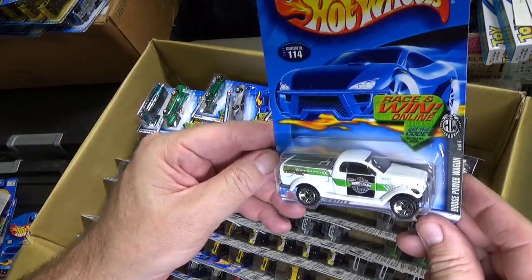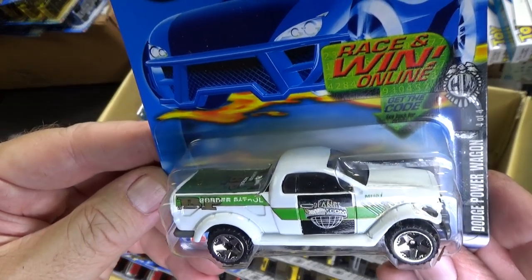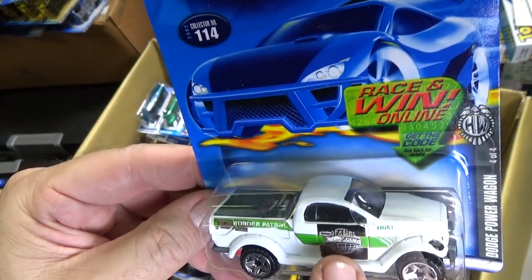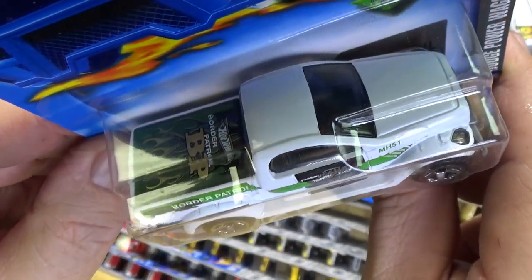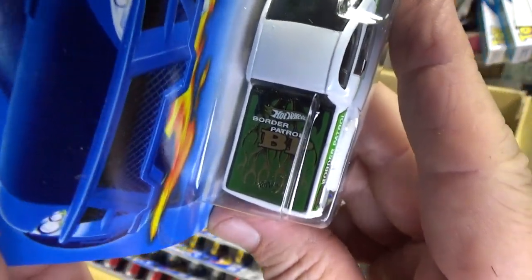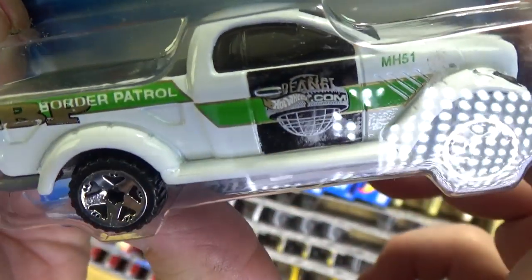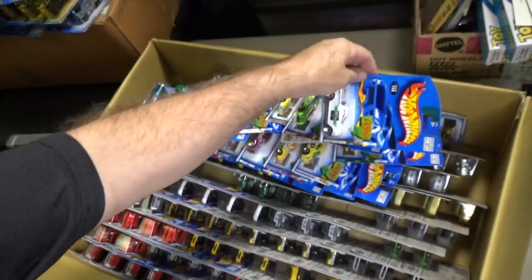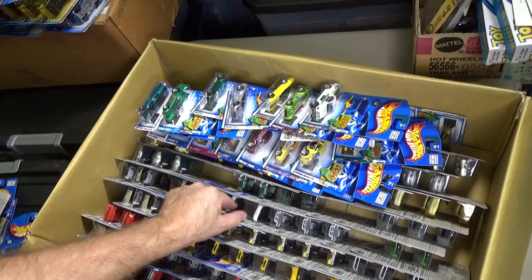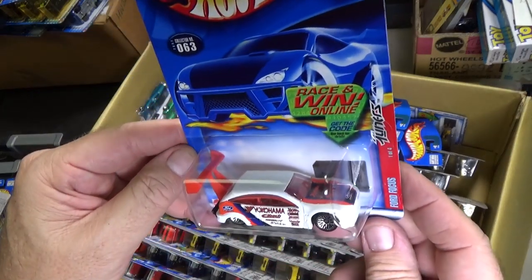Monoposto. Here you have the Dodge Power Wagon with Border Patrol decorations. PlanetHotwheels.com — that's something with their video games and stuff. They have some type of game online, and then they'll have it for a while, then take it offline, and people get upset about where it went.